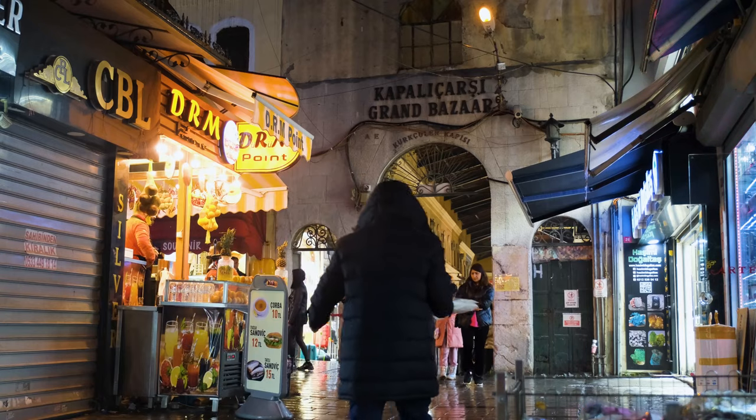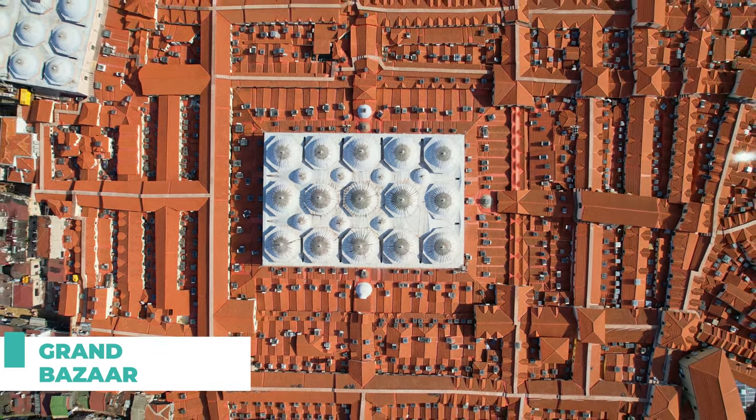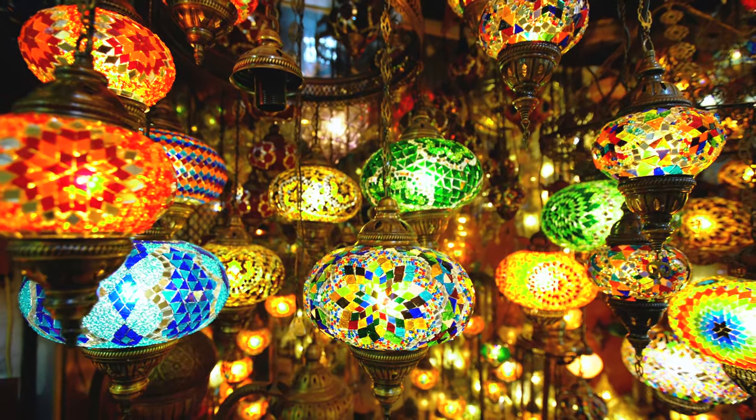Number five on our list is the Grand Bazaar. This iconic marketplace is one of the world's largest and oldest covered markets, and its colorful displays of spices, textiles, and trinkets make it a perfect spot for some vibrant and bustling photos.